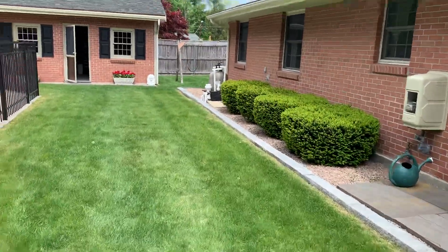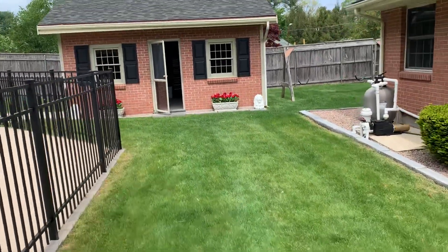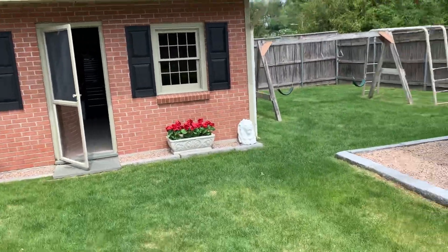This home is situated in a very quiet neighborhood. It's about a five or six minute drive to Route 3 Interstate, so you can get pretty much anywhere you want without traffic within 20 to 25 minutes.